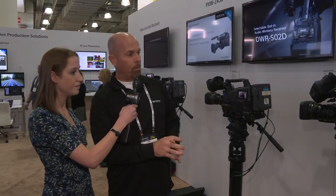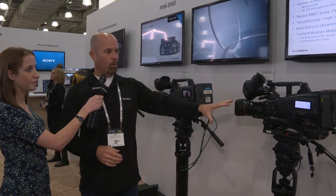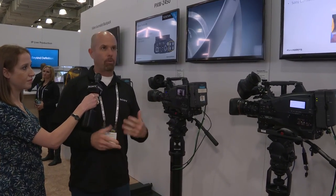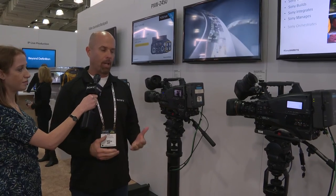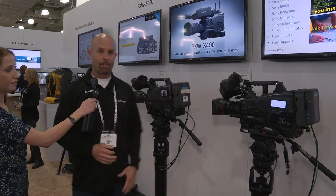Sure. We have three cameras we're showing here: the half-inch X320, the two-third inch X400, and our UHD two-third inch Z450. They're all basically intended for news or electronic field production. The X320 is a half-inch camera that gives you a lot of features — it's a really nice low-cost entry-level camera that has a built-in option for lenses in a kit.